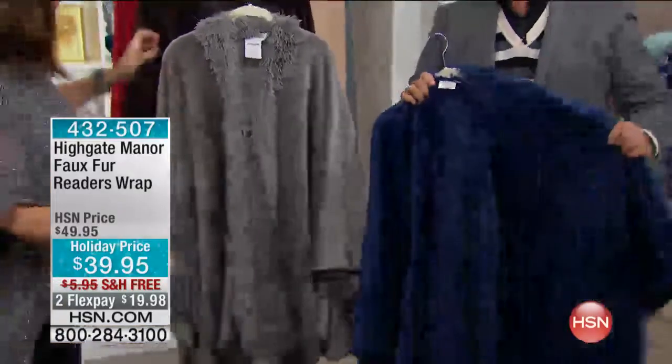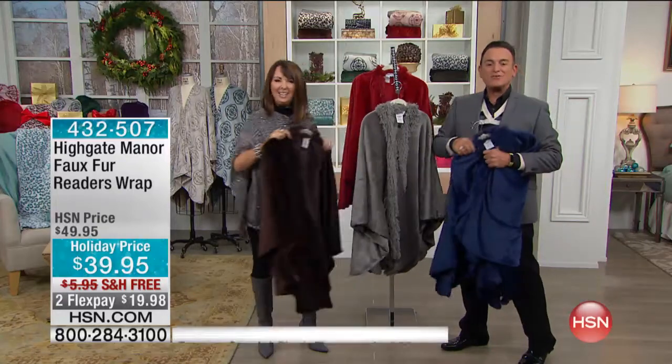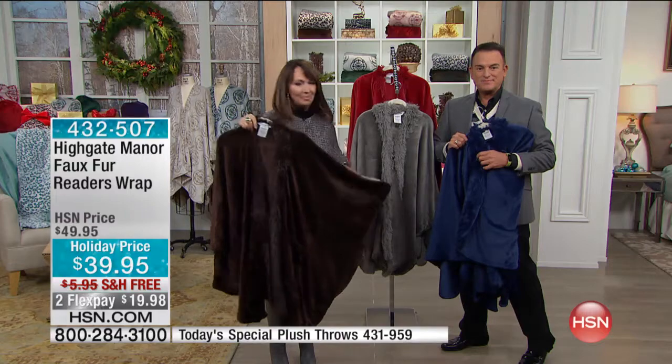Thank you so much for calling us, Regina. You're welcome. Happy holiday. You too, Regina — happy holiday to you, and tell your husband we hope he likes the leopard. I'll tell him.